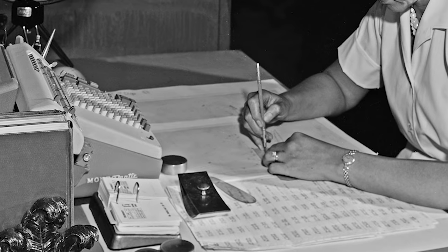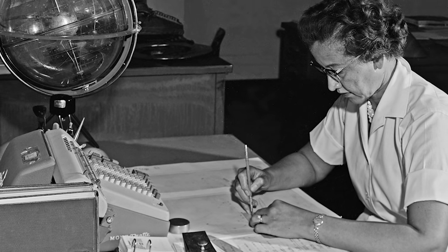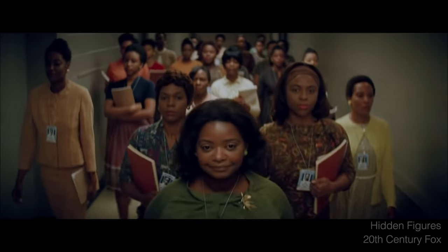Like Katherine Johnson did. Her math computing skills helped land the first astronaut on the moon. And the story of her life is featured in the movie Hidden Figures, which is a great movie. Definitely check it out if you haven't already seen it.